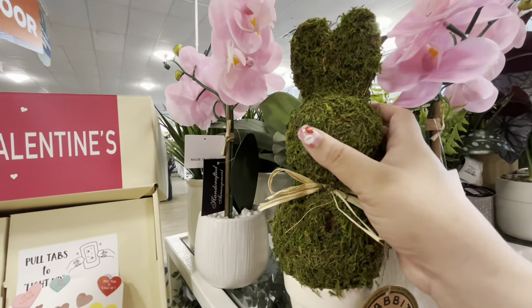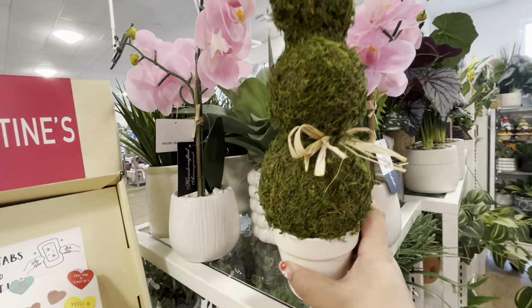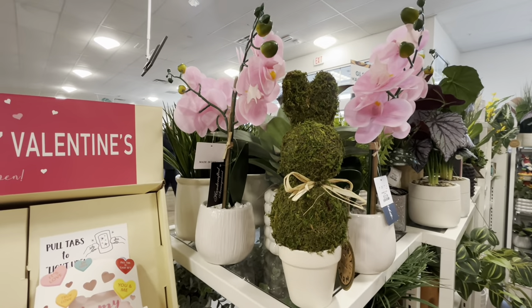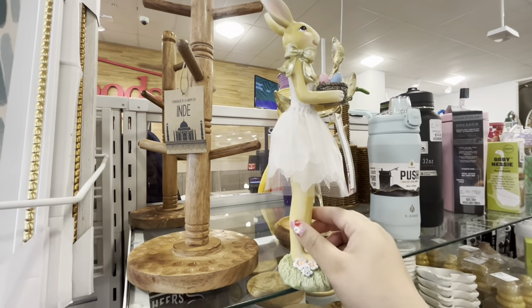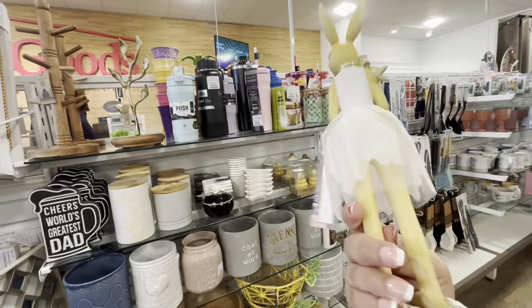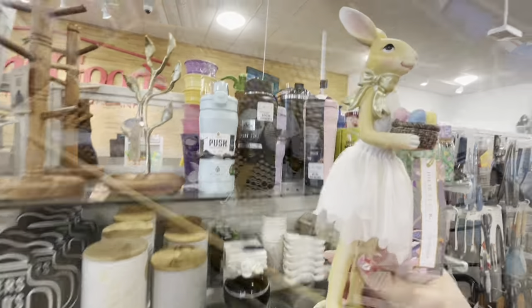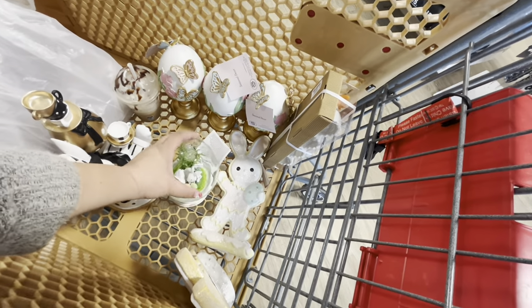I remember buying something similar to this item last year — it's $10 and so cute. And look — a new figure wearing a ballerina-style outfit for $7.99. Not bad at all, she's very cute.